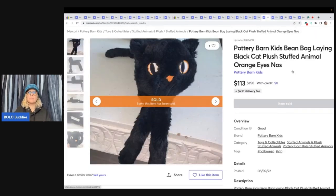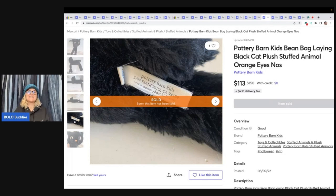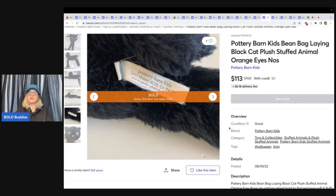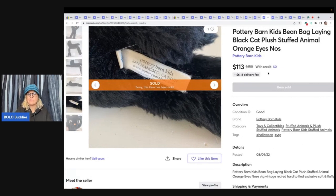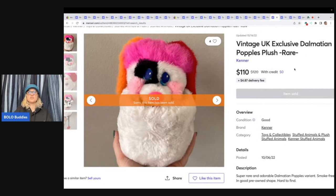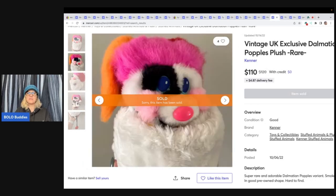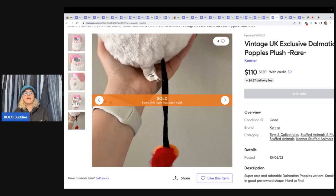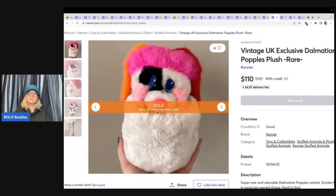This one kind of caught me off guard — it's a Pottery Barn Kids beanbag laying black cat plush stuffed animal with orange eyes, new old stock from Pottery Barn. Look everything up — Pottery Barn Kids is definitely something you want to look up. This one sold for $113 plus shipping. Hard to find, exclusive, soft and fluffy. Here's another vintage UK exclusive Dalmatian Popples plush — Popples in general are a bolo. This one is from the UK, it's white and looks pretty good for being white since white plush has a tendency to turn yellow. This UK exclusive Popple sold for $110.